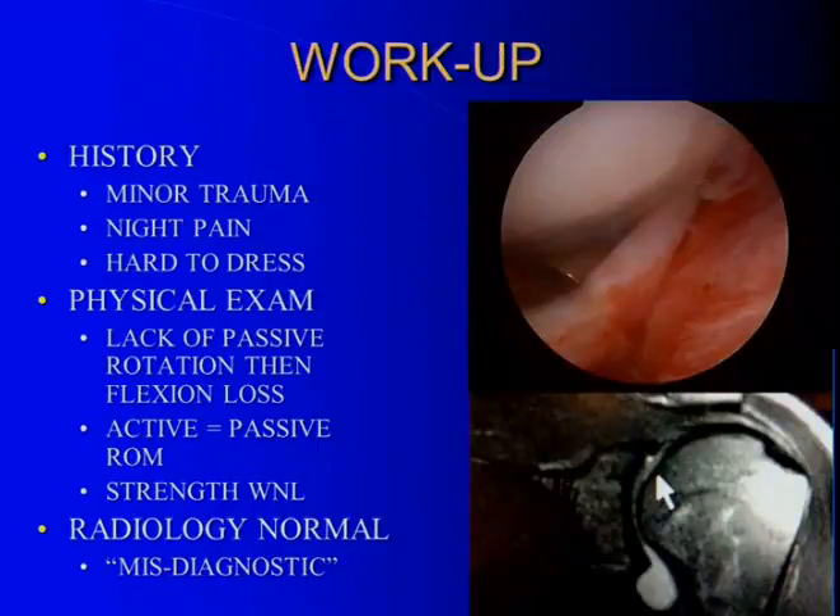To work these patients up: there's usually some history of minor trauma — a little stretching injury, falling down stairs, grabbing a railing. In the workplace, you see this all the time in CNAs, ambulance, and EMT workers who lose control of a stretcher or a heavy patient drops, causing an acute stretch to the coracohumeral ligament. With time they describe night pain and difficulty getting dressed. On exam, lack of passive rotation is the first thing you'll pick up, then lack of passive flexion — this is picked up by physical exam, so you've got to touch the patient.